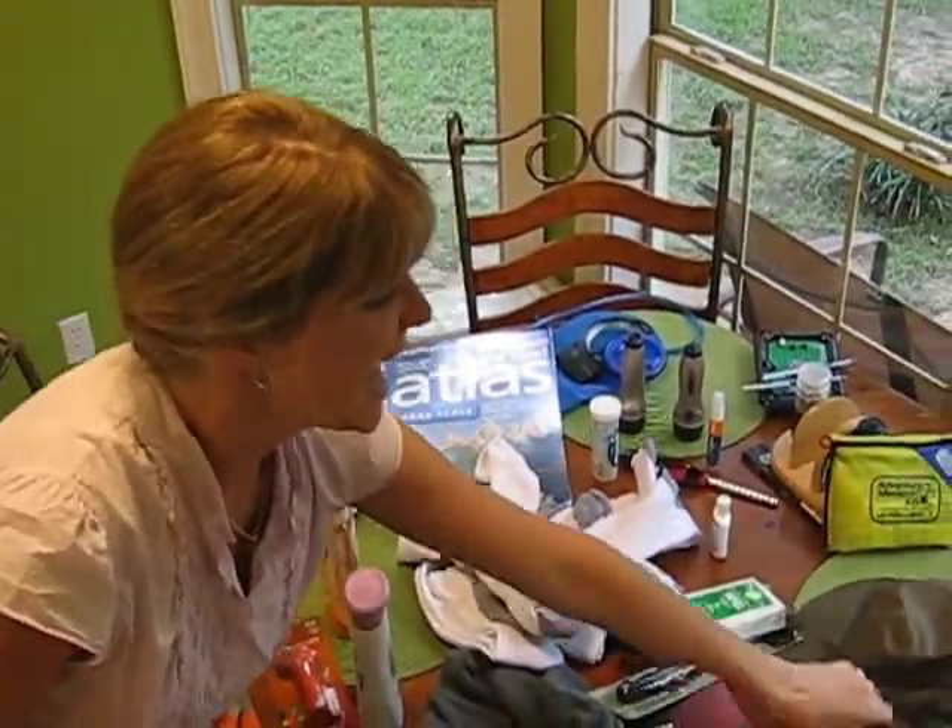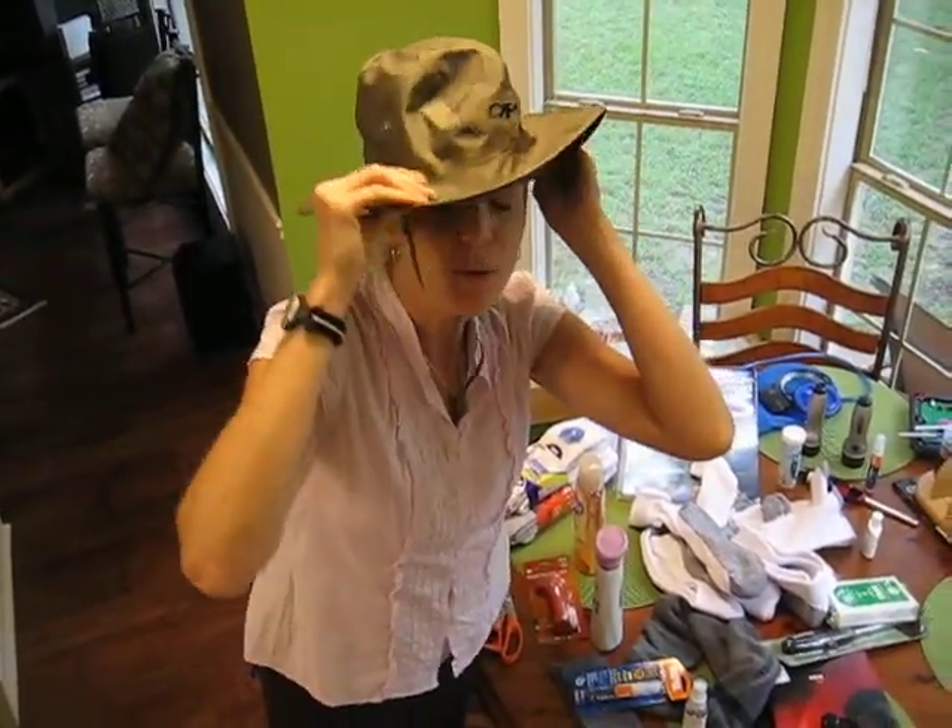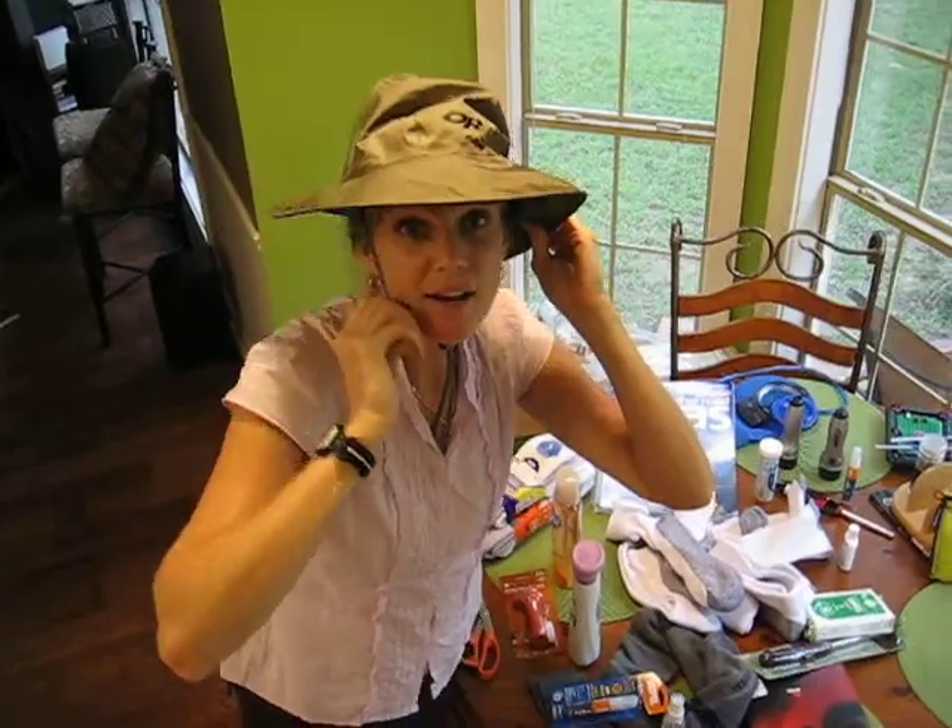This is Jason's hat that he paid $40 for. Awesome. Forty. Whatever.